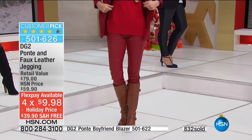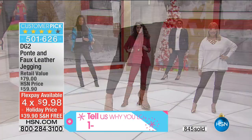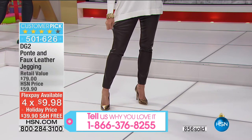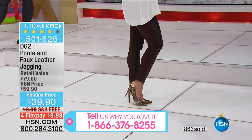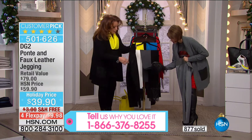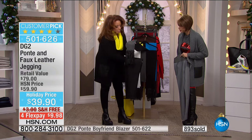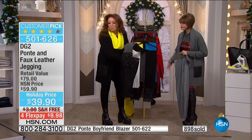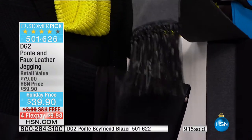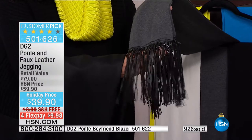Please call us — we'd love to take your phone calls and wish you a happy holiday. We also have the Ponte Boyfriend Blazers, so go ahead and grab that. Look at these scarves with the black leather legging! You might just want to get that same faux leather done in a beautiful hand braiding.